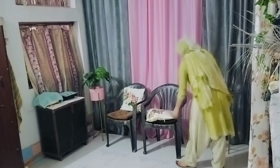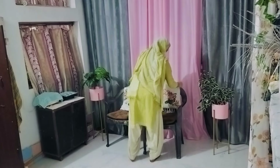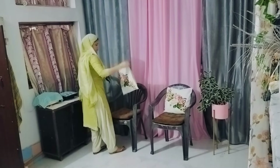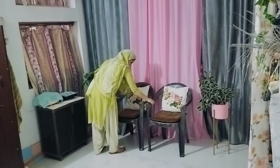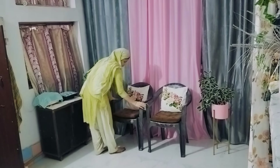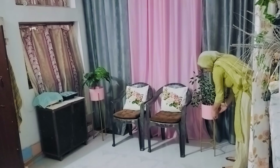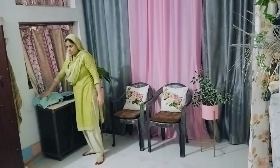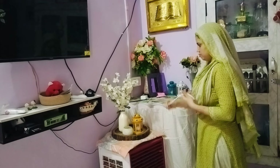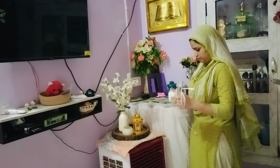Also, if you have chairs or a sofa, then the cushions — if you use them, you can clean them. If you have plastic chairs, you can add cushions and it looks very good. It doesn't look like a plain plastic chair. If you keep it with cushions, it will look much better.